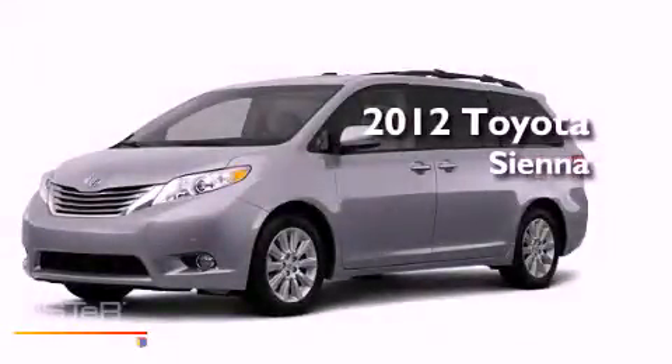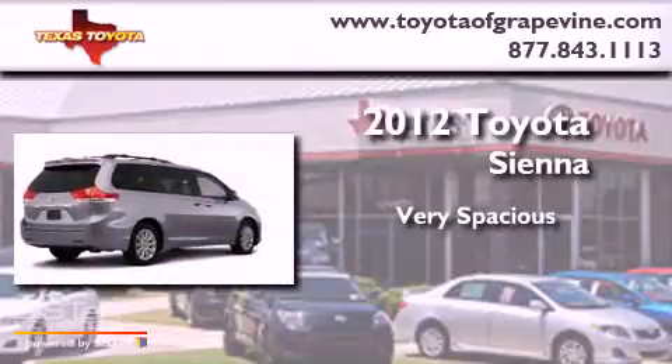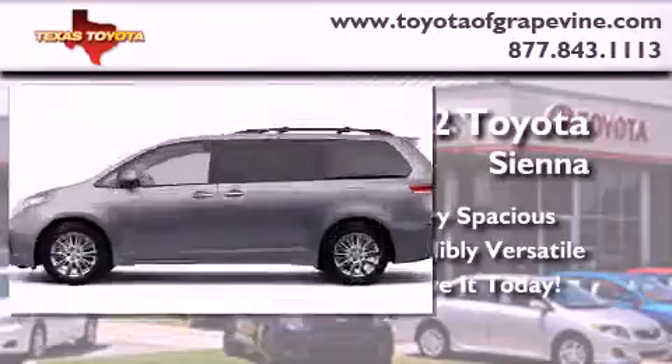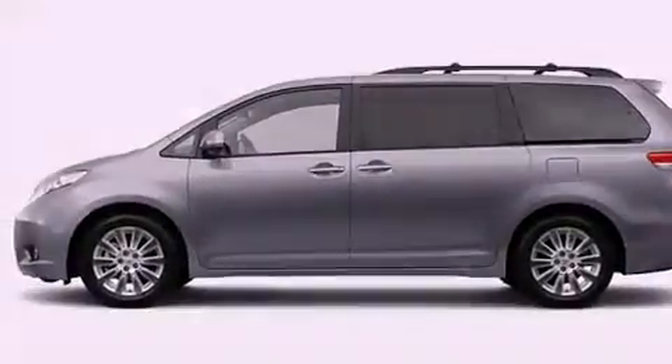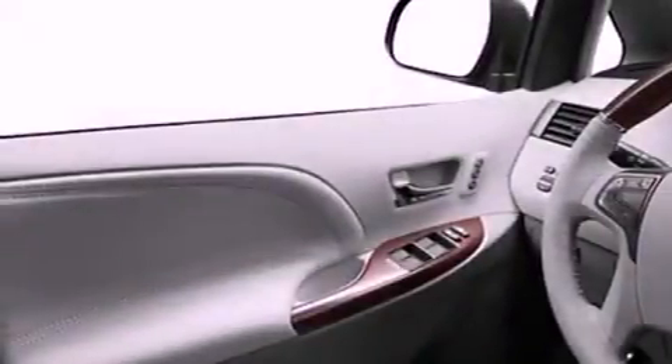This is a brand new 2012 Toyota Sienna. Its top features include a power moonroof, a speed sensitive volume control system, satellite radio and a rear view camera.